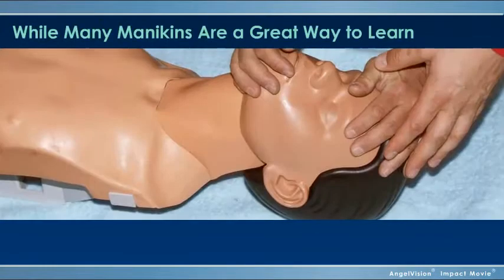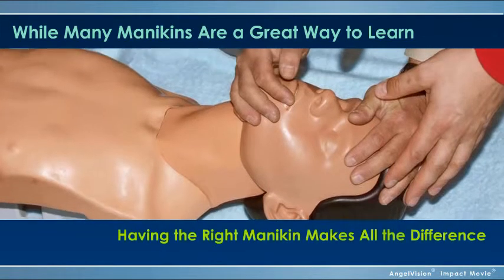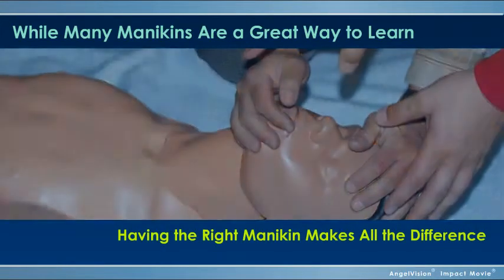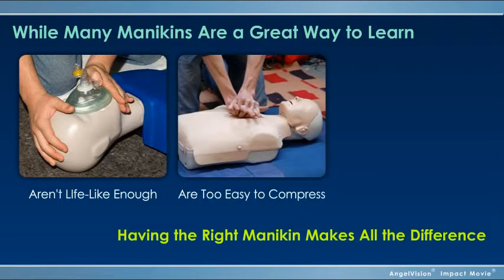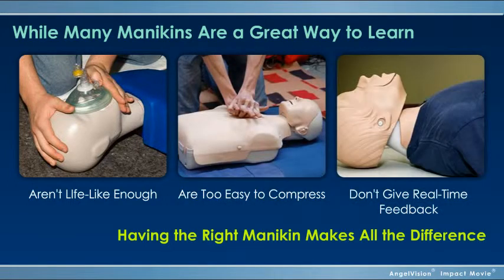While many mannequins are a great way to learn, having the right mannequin makes all the difference, because most aren't lifelike enough, are often too easy to compress, and don't give real-time feedback on how fast and deep to push.